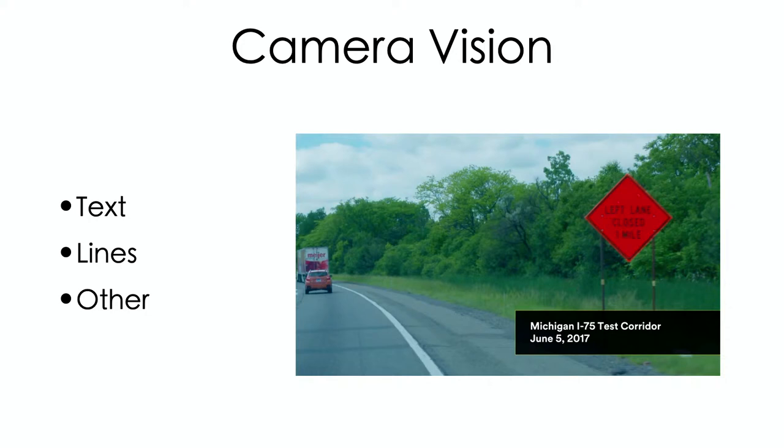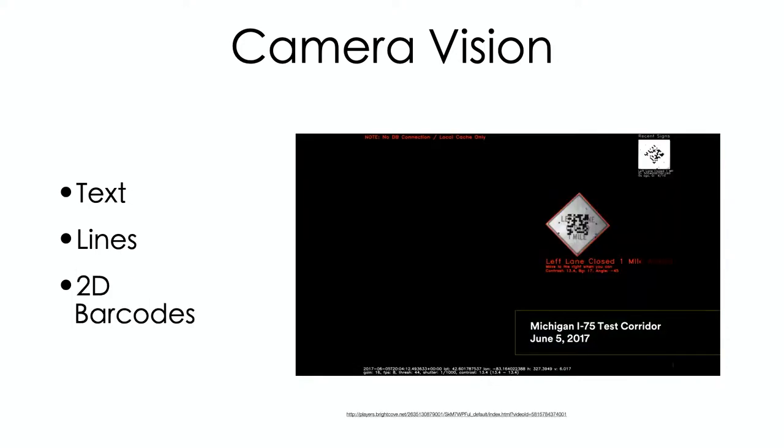This road sign is up in Michigan on a test corridor. It says 'left lane closed one mile,' but to the camera system, with special filters applied, it can see a 2D barcode in the middle of that sign. That barcode carries a lot more information — it tells the computer the left lane is closed in one mile. Now the car has to decide: am I in the left lane? Now I need to make a decision and take action.